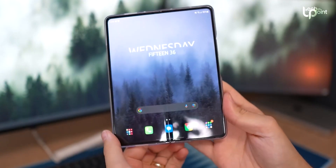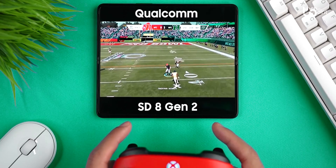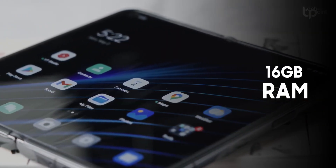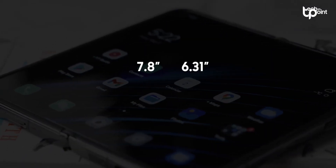According to the folks at WinFuture, the OnePlus Open is set to run on the Qualcomm Snapdragon 8 Gen 2 chip. The buzz is that it's packing 16GB of RAM, a 7.8-inch display, and a 6.31-inch outer screen, both rocking 120Hz OLED tech.